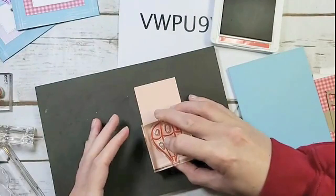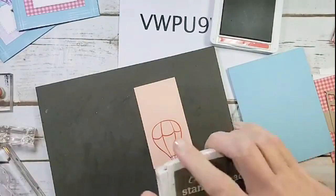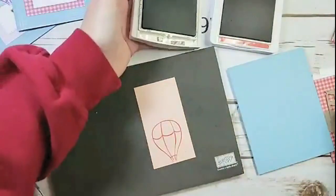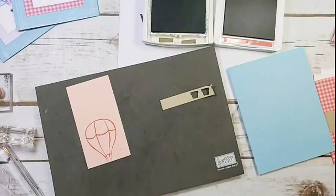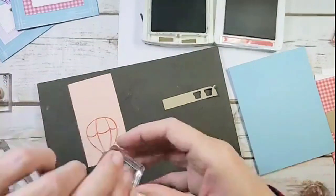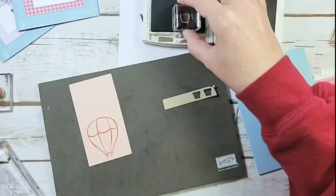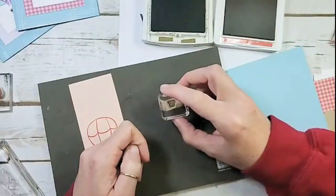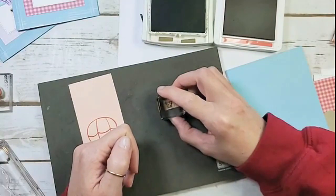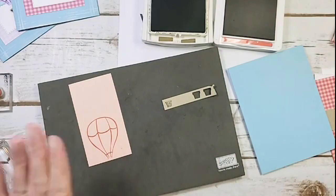Here's my petal pink, and I've got terracotta ink. We're going to stamp the balloon and set it aside for a second to let it dry. Then I'm going to stamp the basket — I've got soft suede for my basket. I love a little tiny strip because then I can just get it right in there. These two pieces will punch out using the hot air balloon punch.